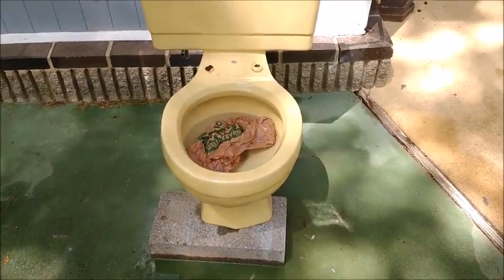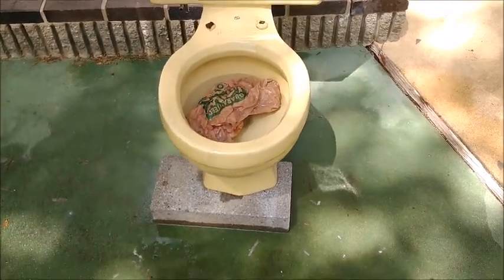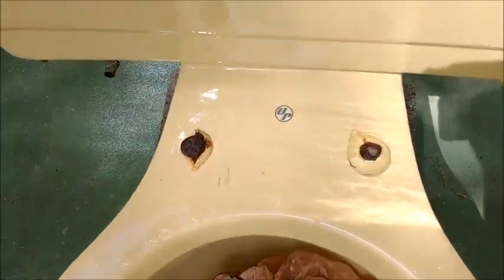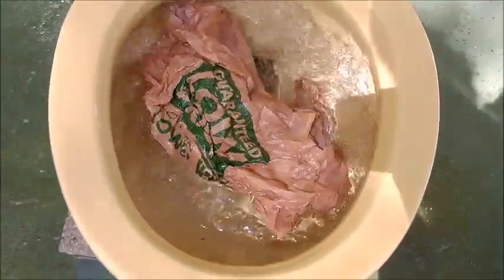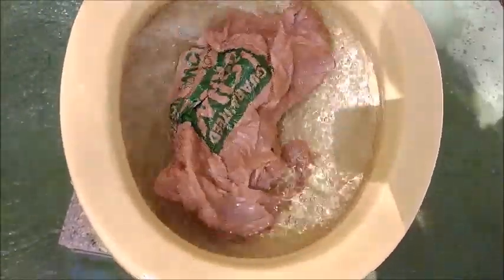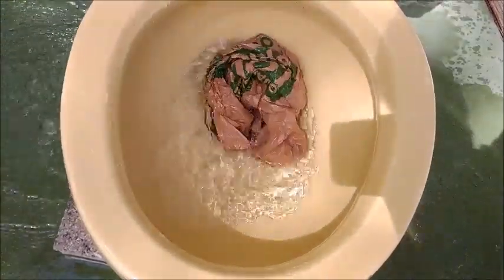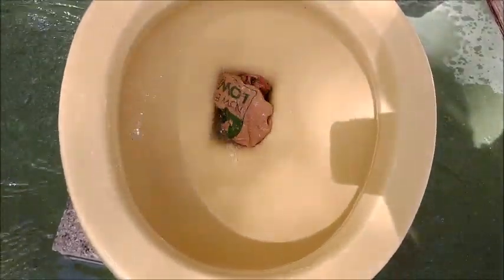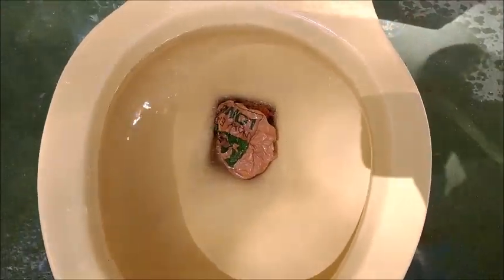This is the last toilet I'm going to be testing with the open and close bag test, so let's see how it does. This is a citation. And it got stuffed.